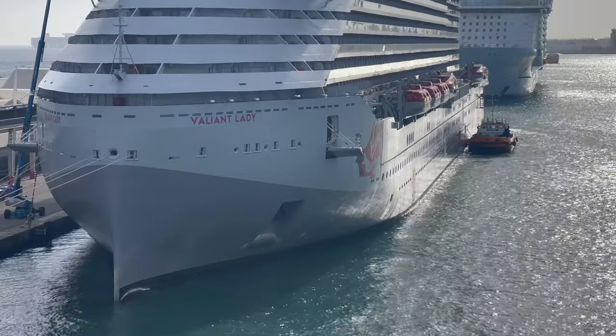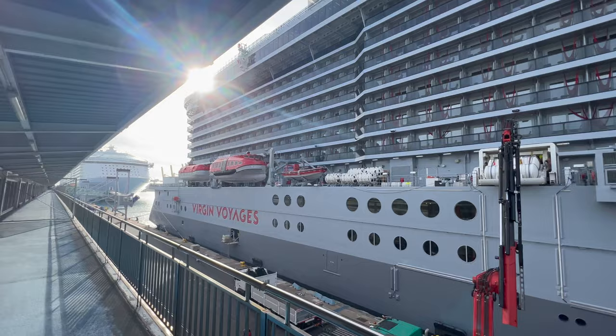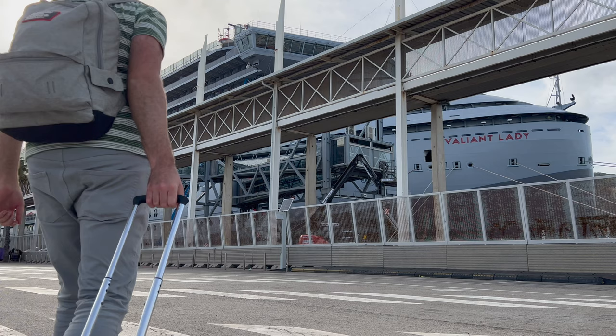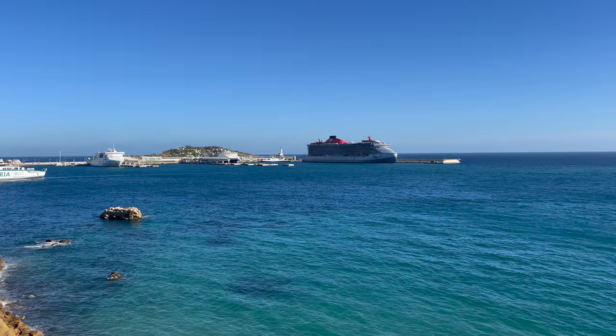Welcome back to my channel and welcome on board Valiant Lady, one of the cruise ships in the Virgin Voyages fleet. In this video I'm going to give you a full ship tour of every single venue on this cruise ship, starting from the bottom and working our way deck by deck all the way to the top. I recently was fortunate enough to spend 14 nights on board, so I'm confident I can give you a pretty detailed tour of every single deck.